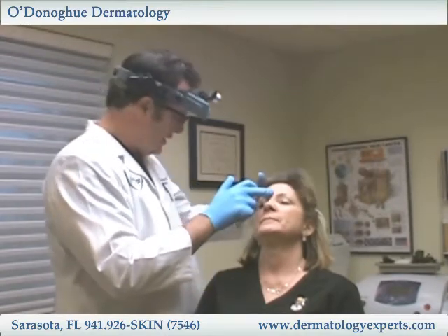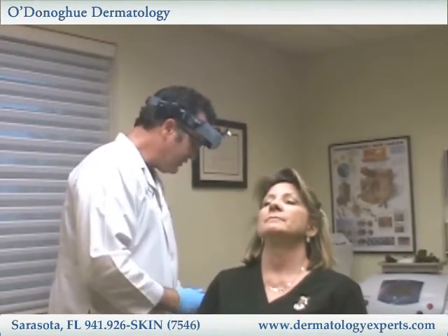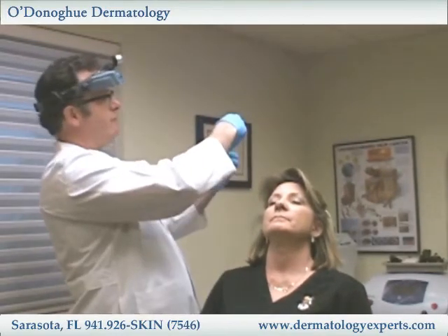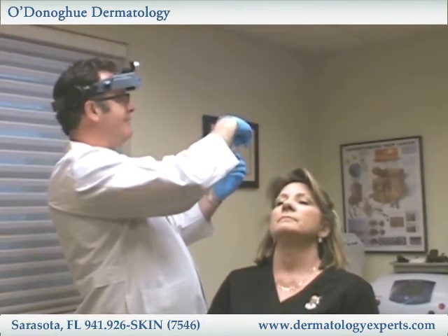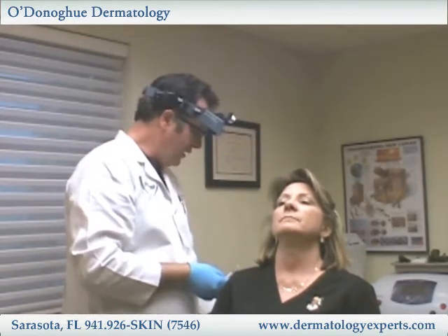What we're going to do today is treat these areas. I'll draw up the product — it comes in a powder form and we add a little saline to give us the solution we need. This is really a wonderful product.